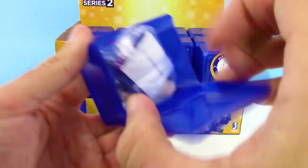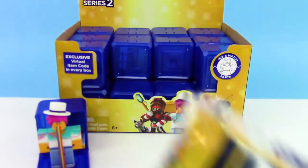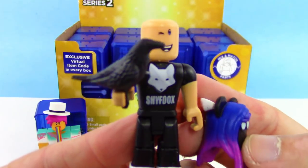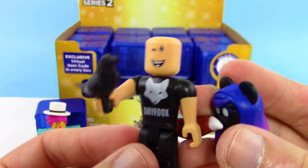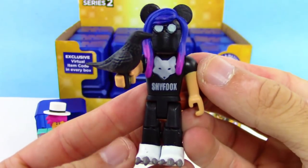Next up, let's see what we got. Looks like we got Shy Fox. I just want to show you the face before we put the little mask on — we got Shy Fox with a little fox shirt, holding a crow, and has a little fox tail.